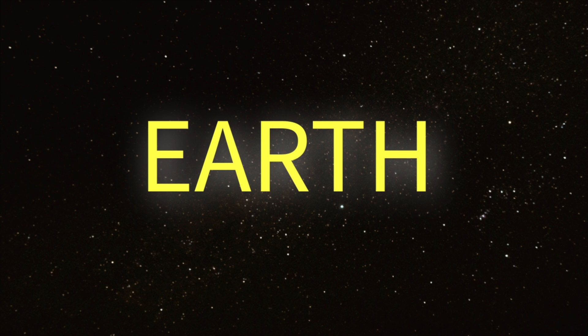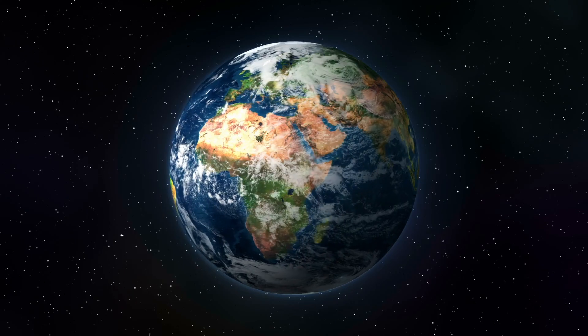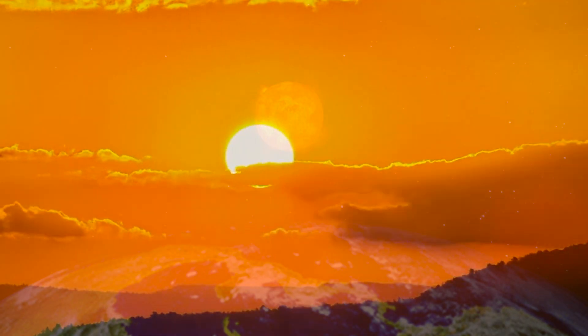Earth, the third planet from the Sun, around 147 million kilometers away. From the surface of Earth, well, I think you know what the Sun looks like from here.